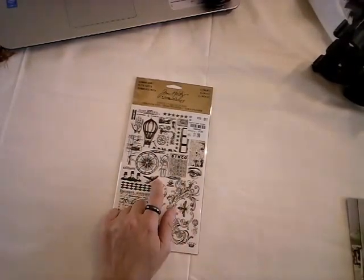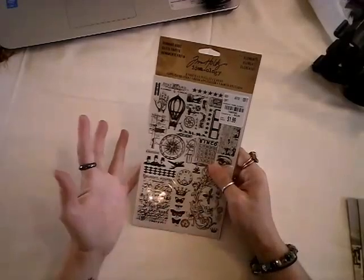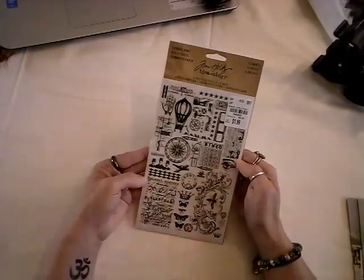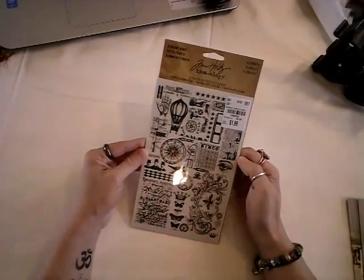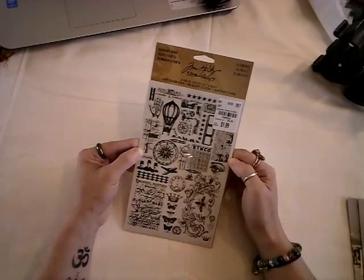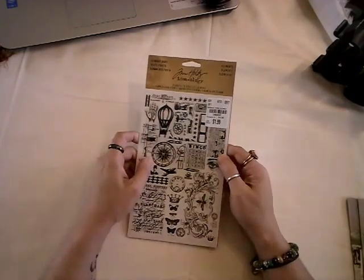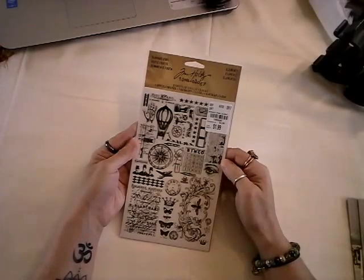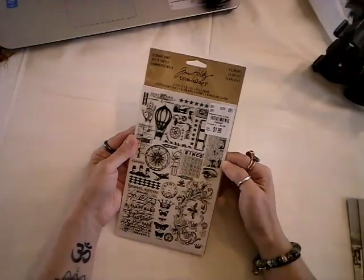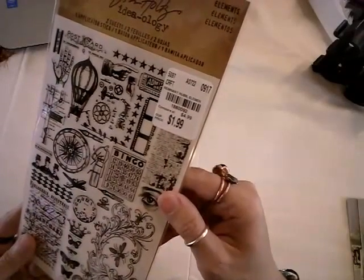I got a couple more Tim Holtz. I had seen this one and couldn't decide if I wanted it, but I grabbed it today. I don't usually get the rub-offs, but I really liked what was in here — with the clock, the butterflies, the balloon, and the hand. It's all good. These were $1.99, regularly $4.99. And that number is 1880092.